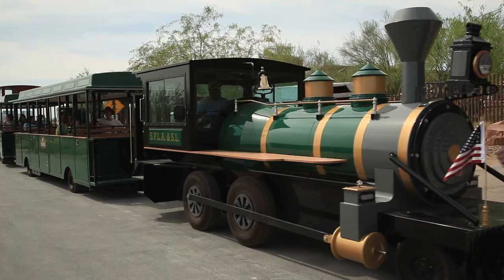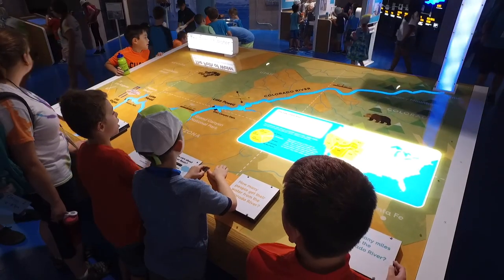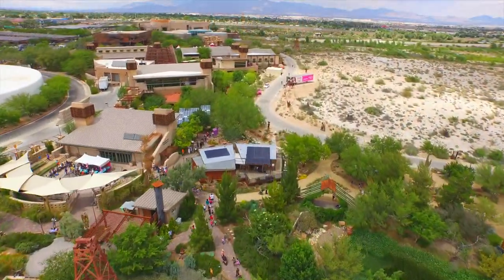Self-improvement takes commitment, but it doesn't have to be grueling or boring. With all the exciting programs coming up this year, you can make the Springs Preserve your one-stop resolution solution.